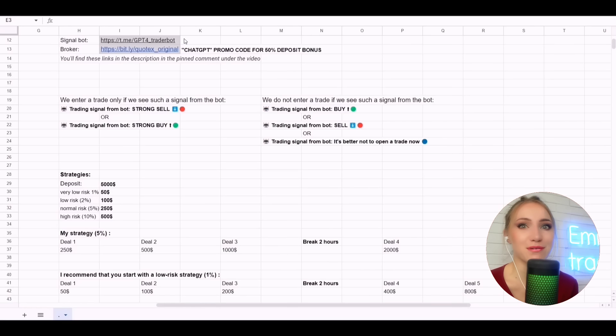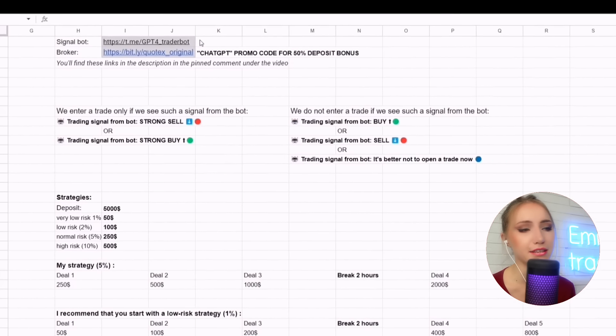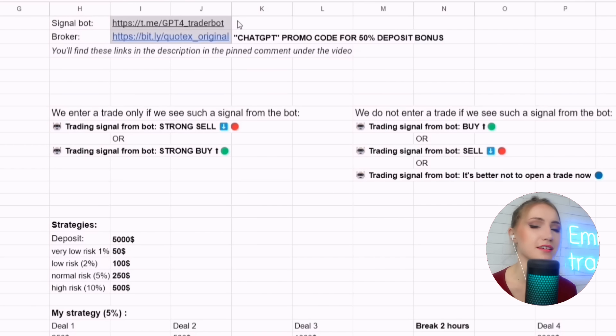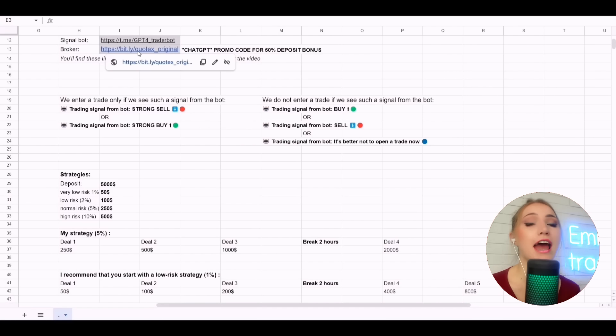The main thing here is this ChatGPT4 bot — you'll find the link in the description. This bot is absolutely free; you don't need to pay for it. You just need to register on the broker platform, send your ID to the bot, and it checks that you are registered and have money in the account. You should have at least $50 on your deposit as the minimum amount to start. You must also have an account on the broker's exchange — the link is in the description. My broker is Quotex.